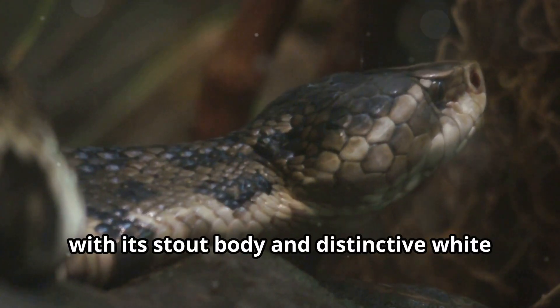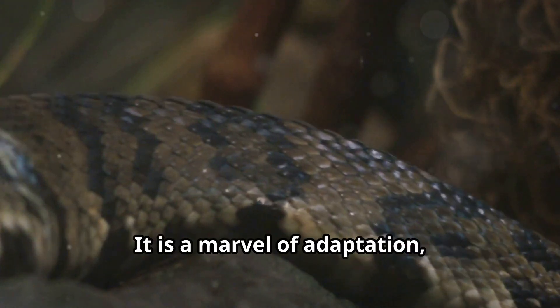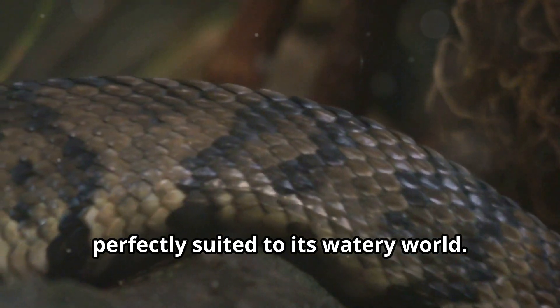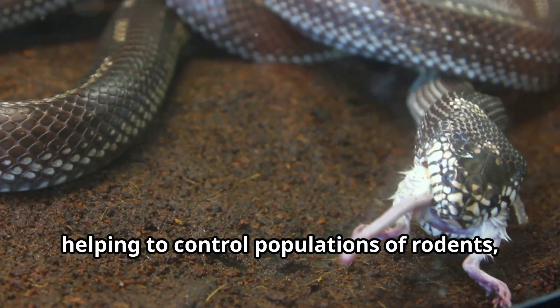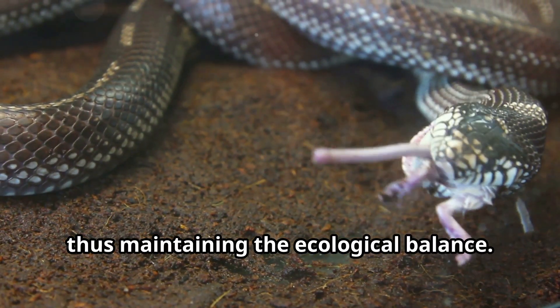This serpent, with its stout body and distinctive white mouth lining, is more than just a fearsome predator — it is a marvel of adaptation, perfectly suited to its watery world. It is a vital part of the food web, helping to control populations of rodents, fish, and amphibians, thus maintaining the ecological balance.